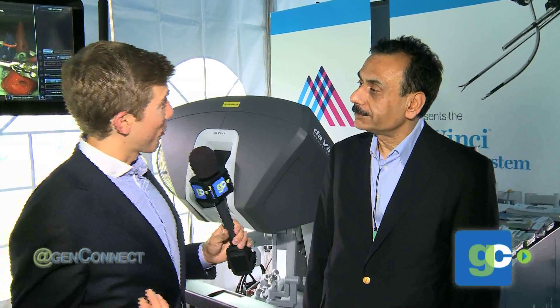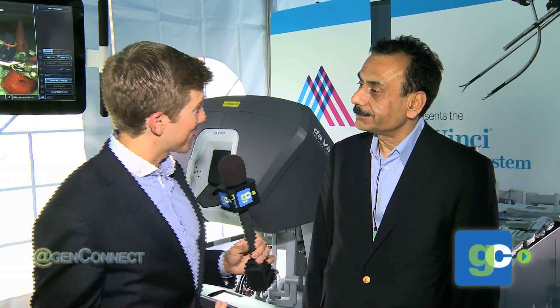Amazing. Well, Dr. Tiwari, I'm looking forward to you giving us a nice demonstration. And for more with Dr. Tiwari and the Mount Sinai Health Center, be sure to check out GenConnect.com.